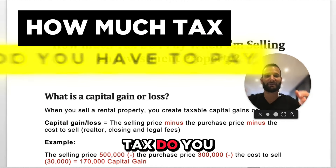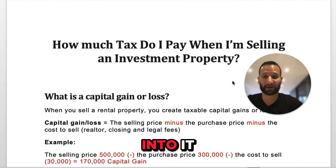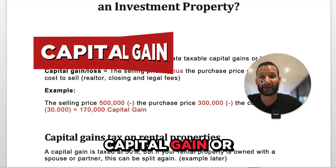So how much tax do you have to pay when you sell an investment property? Let's jump right into it. First, what is a capital gain or a capital loss?